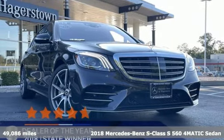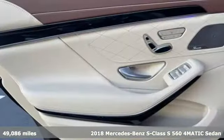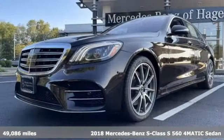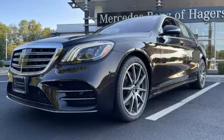It's a certified 2018 Mercedes-Benz S-Class. High style, high performance Mercedes-Benz. And get ready for an impressive combination of features.